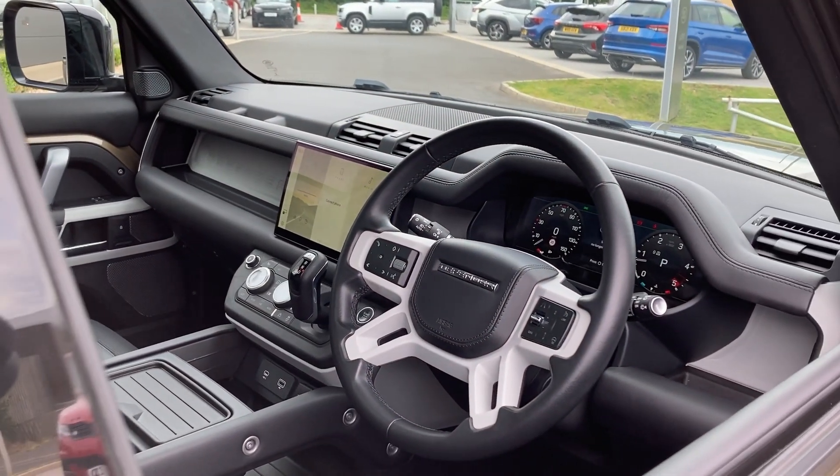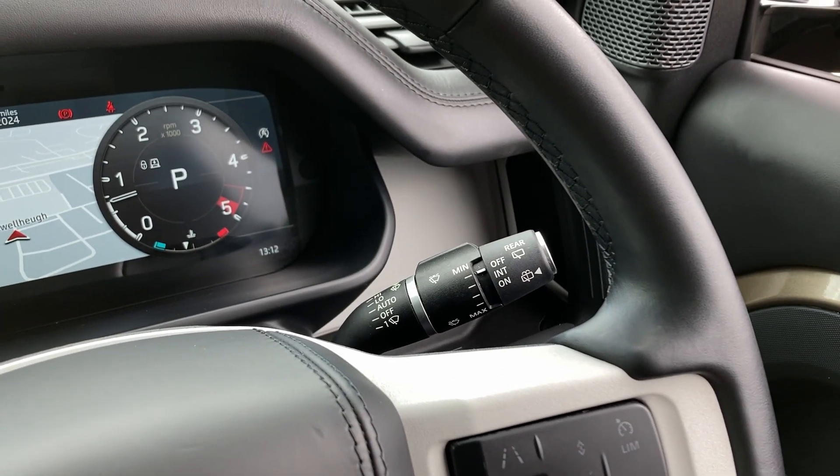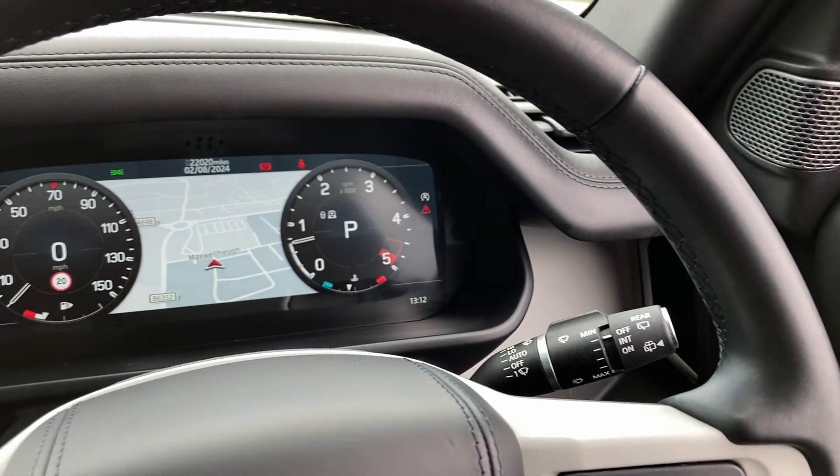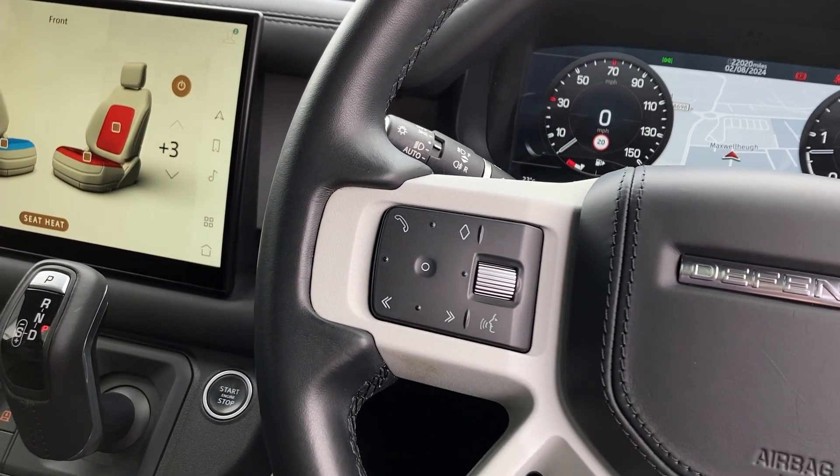As we turn now to the multifunction steering wheel, we can see the adaptive cruise control with the heated steering wheel button, the interactive driver display with satellite navigation, and the dual zone climate controls.